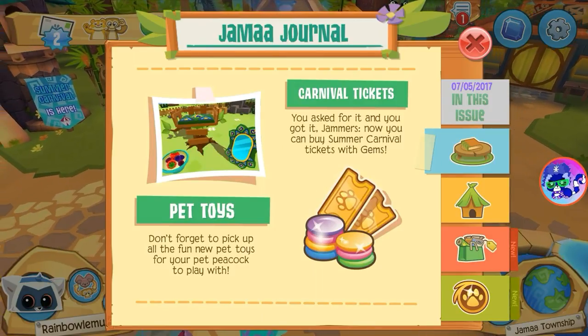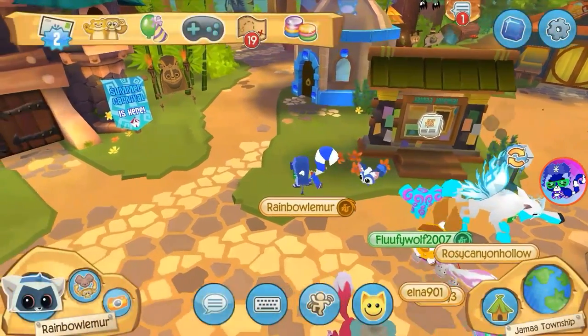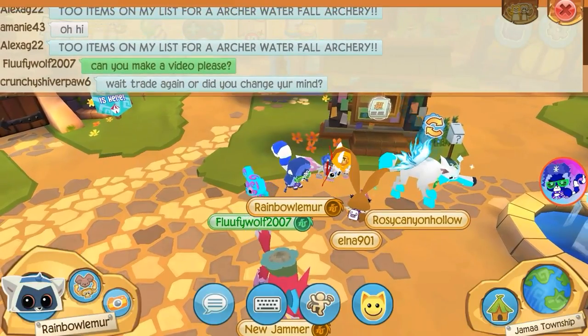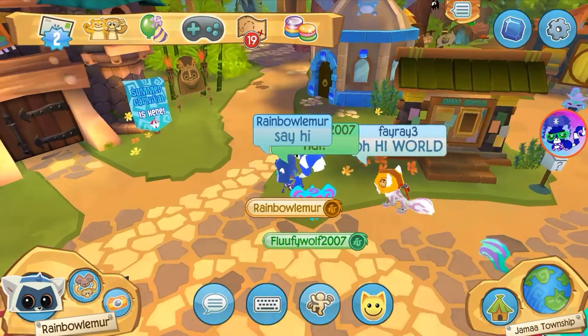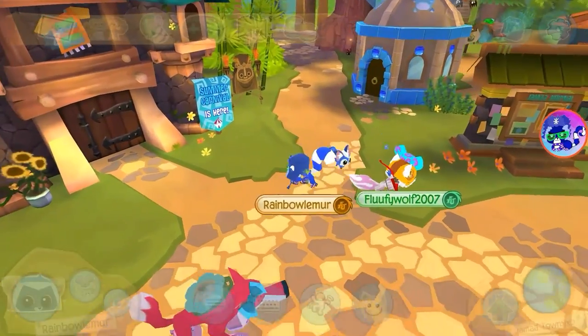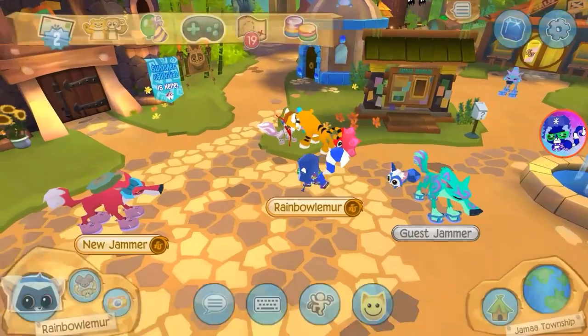There are also new pet toys and carnival tickets, so it's basically just a new pet today. Oh wait, someone's asking can you make a video? Yes, I already am! Hold on guys. And there's Fluffy Wolf 2007 right there, asking if I was recording. I just told her, so yeah.